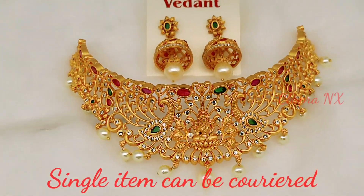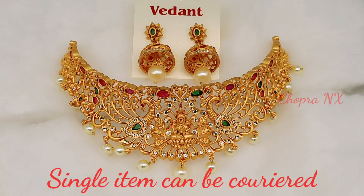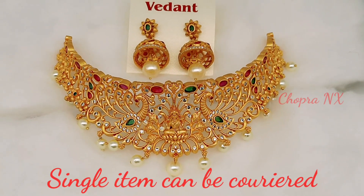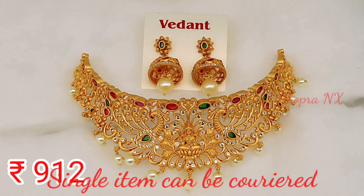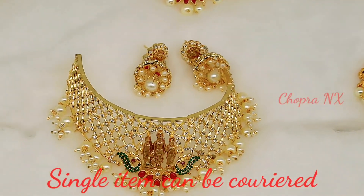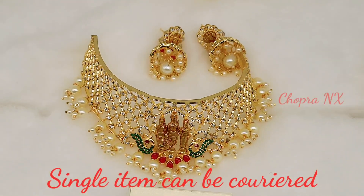Okay, so you can see this is a match. 912 rupees. This is Ram Parivar. It has a pick-up design for CZ stones.